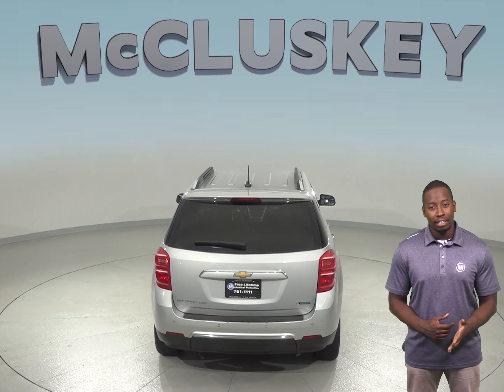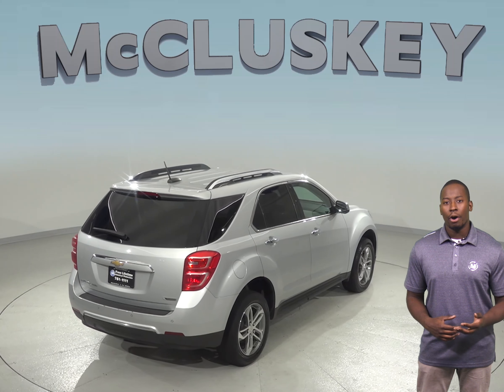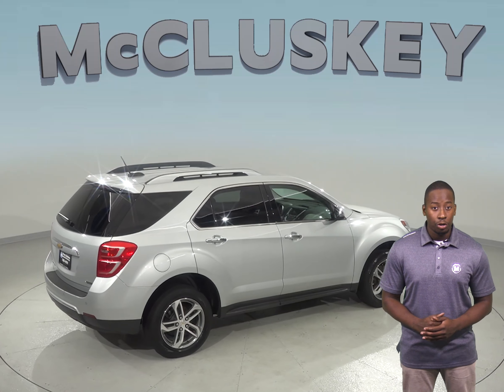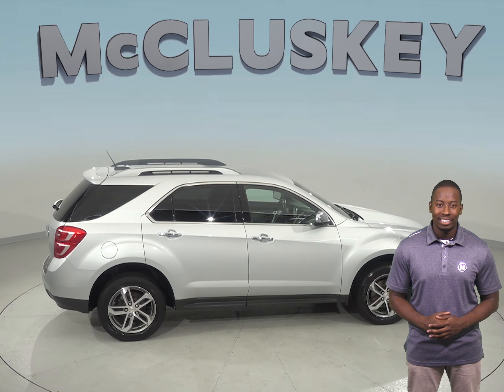There's only 70,000 miles on the odometer, and we've made sure that this Chevy is a reliable choice with our thorough 172-point inspection. We'll even help maintain this vehicle with our free lifetime mechanical warranty for as many miles and as many years as you own it.